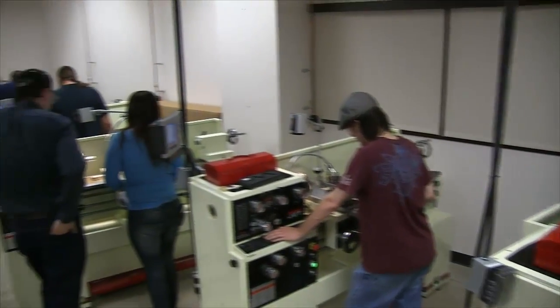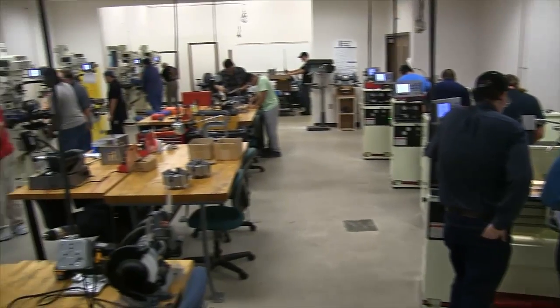These are the six new lathes, small enough for learning, yet the most common size used in industry.